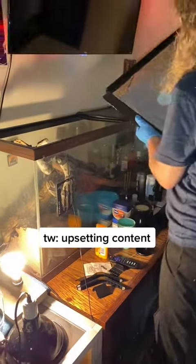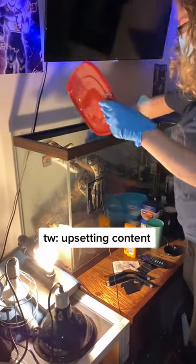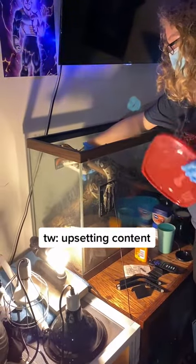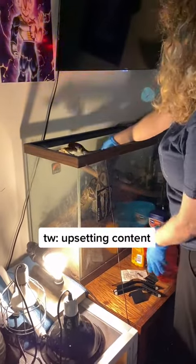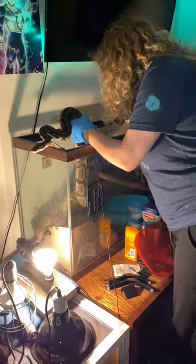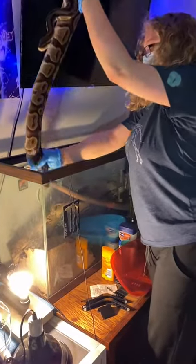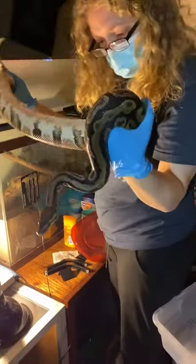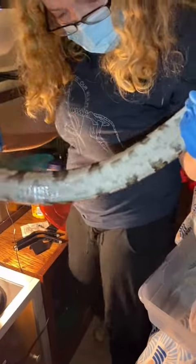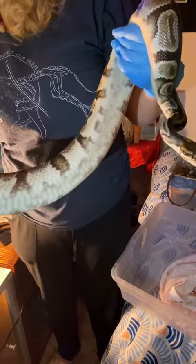This week we were called about a situation in which an owner had lost access to their snakes. We went today to identify the species, but decided to take them with us immediately when we discovered they had been without food, water, or heat for a month. Please do not say anything negative about the owners in the comments. This situation was out of their control. All of the animals were in sizable cages and we could tell thought had been put into their care.